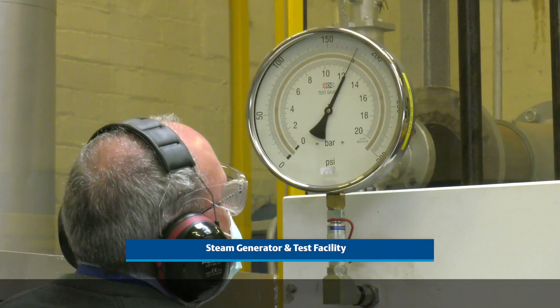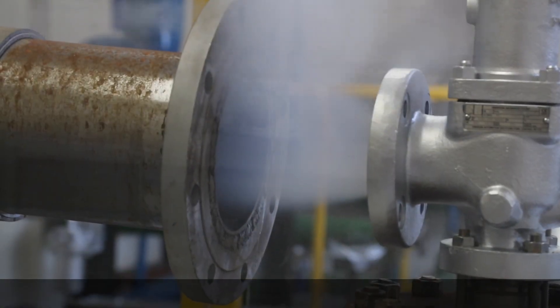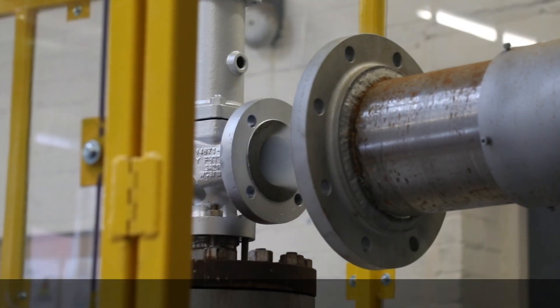We have a steam generator and test facility to enable us to test and set a range of steam valves and steam products for pressure limitations and flow limitations.